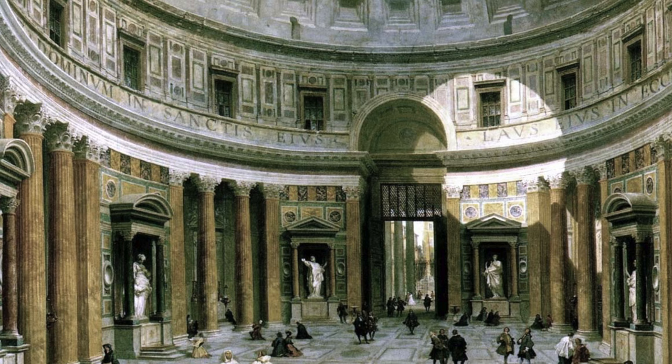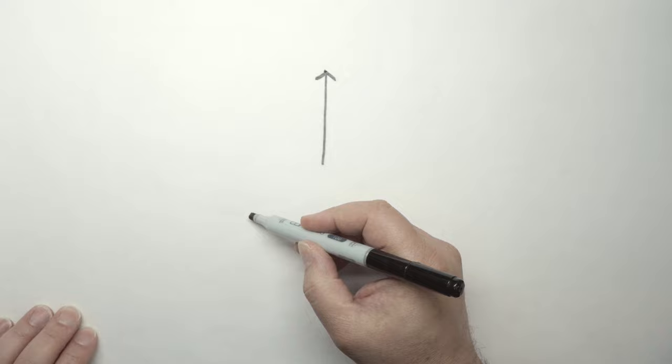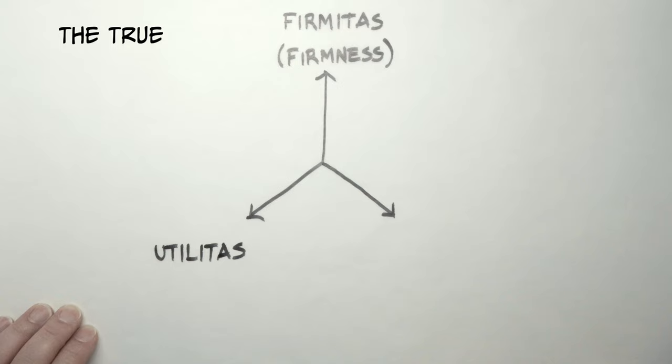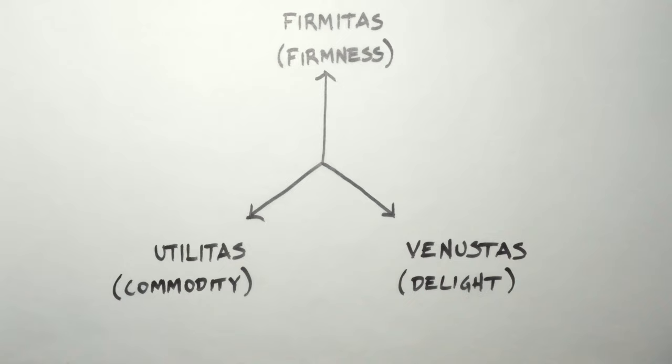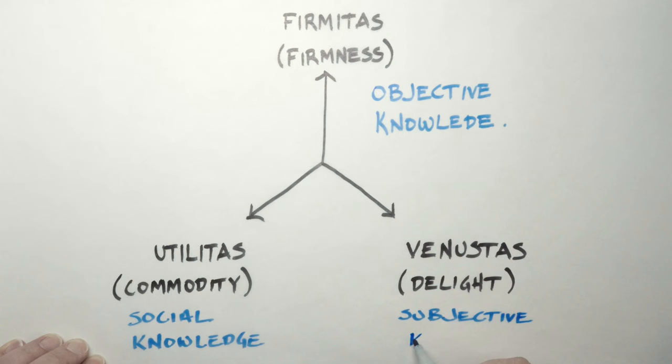The Latin was Firmitas, Utilitas, and Venustas. To use contemporary language, we would say architecture is composed of structure, utility, and art. This comes from the Greek idea of three forms of knowledge: the true, the good, and the beautiful. Later, Kant called this objective knowledge, social knowledge, and subjective knowledge. Ken Wilber calls this the big three. There are three tests for knowledge — we ask if objective scientific knowledge is true, if social knowledge is good, and if subjective art is beautiful.